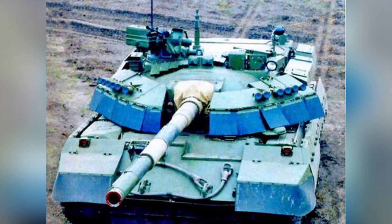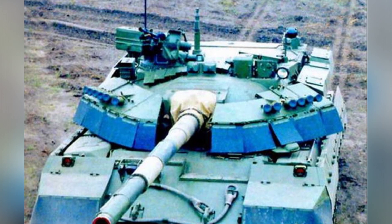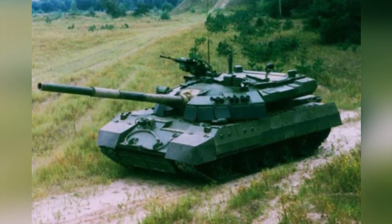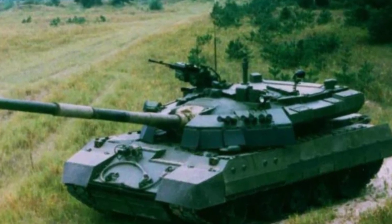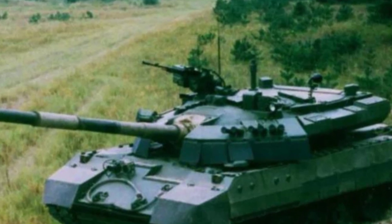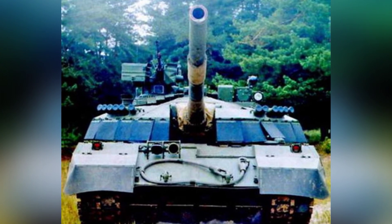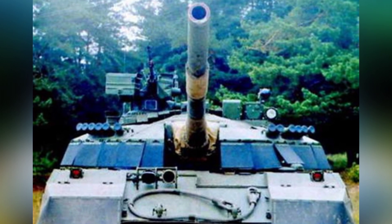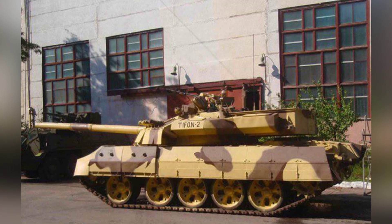The T-55AGM tank's commercial journey has been fruitless, but Peru once approached Ukraine to jointly develop a new T-55 M8A2 Typhoon 2 main battle tank. In fact, it is a further improvement of the T-55AGM. They have almost identical appearances, but prototype photos of the Typhoon 2 show a camouflage paint with a sandy yellow color, making them easy to distinguish. The T-55 M8A2 is equipped with a 125-millimeter smoothbore gun and a 5TDFMA multi-fuel engine, which can output 1,050 horsepower, giving the tank improved mobility.